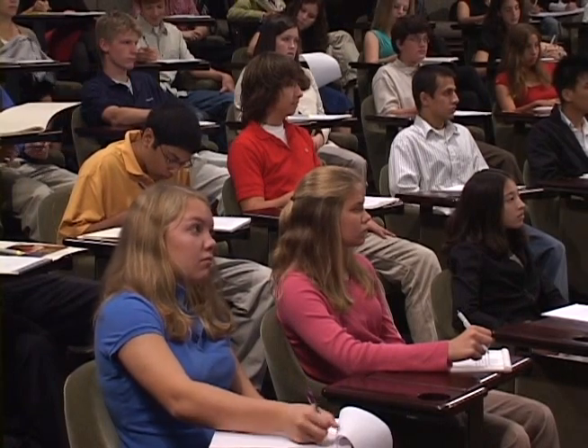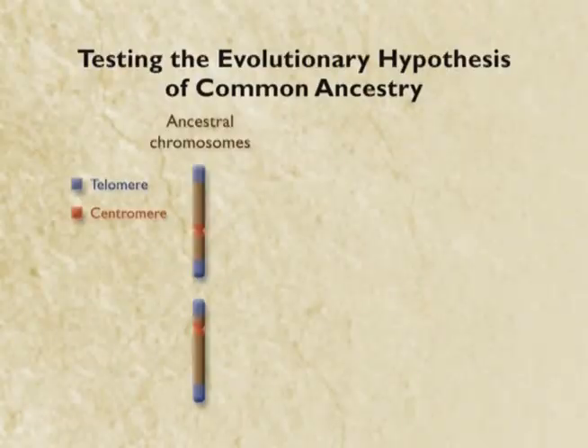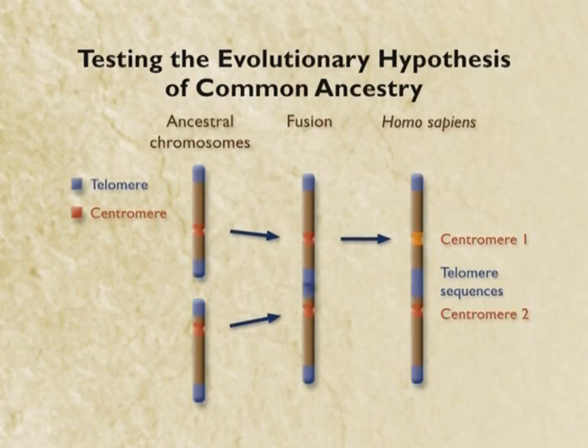A biology student will tell you it's much easier than you might think to recognize a chromosome that holds together two pieces of other chromosomes. Chromosomes have at their tips special DNA sequences called telomeres, only found at the tip. Near the center, they have special sequences called centromeres. If in the lineage leading to us, two primate chromosomes got stuck together, you'd have a chromosome with telomeres in the middle where they don't belong, and also a chromosome with two centromeres. So that's what we're looking for.